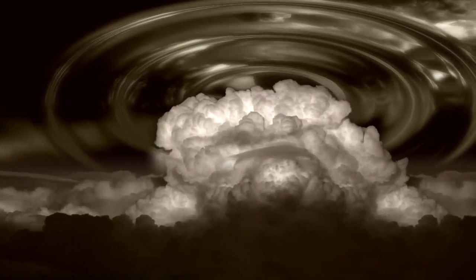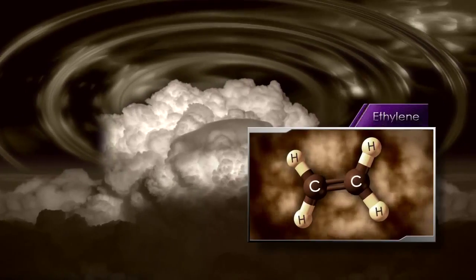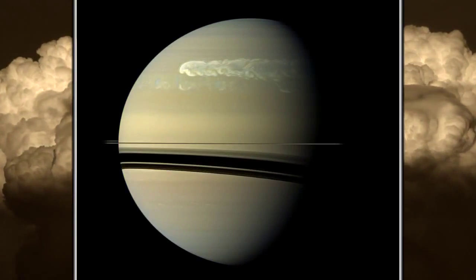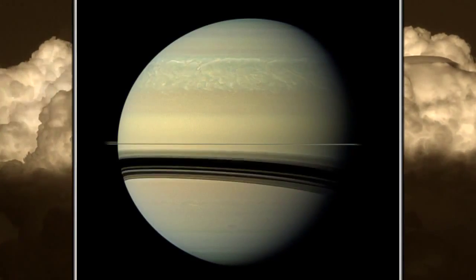The storm when it erupted sent large waves up into the stratosphere and we saw effects like an increased amount of ethylene, something we never expected to see. In the coming days the winds on Saturn sheared the storm in both directions and it wrapped all the way across the planet.